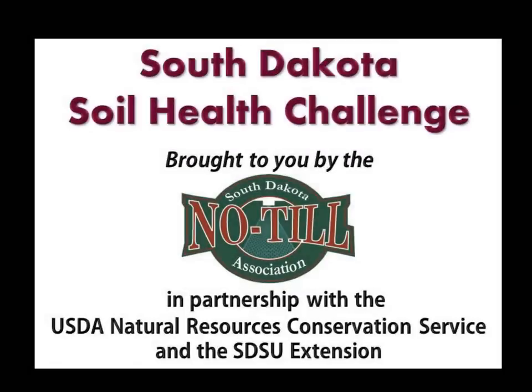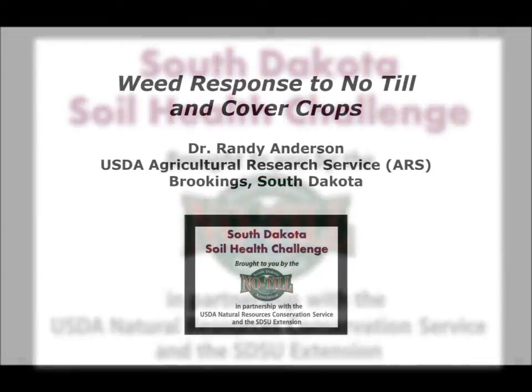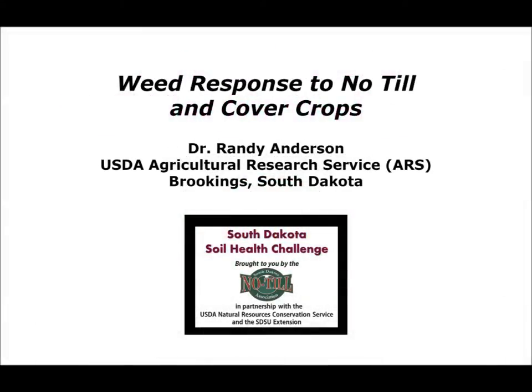In 2013, the USDA Natural Resources Conservation Service entered into a cooperative agreement with the South Dakota No-Till Association and IGRO for delivering the latest soil health and productivity technology to South Dakota farmers and ranchers. A series of four local events were held in South Dakota in Sioux Falls, Watertown, Belfouche, and Mitchell.